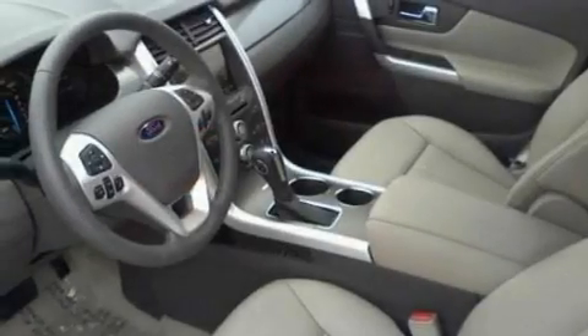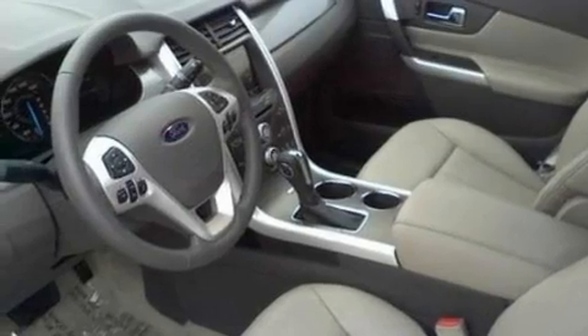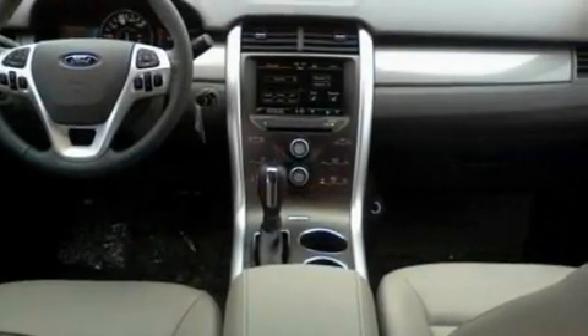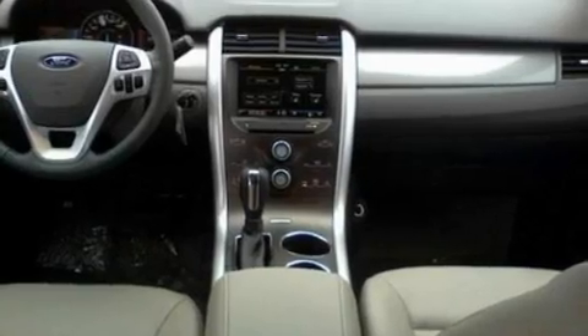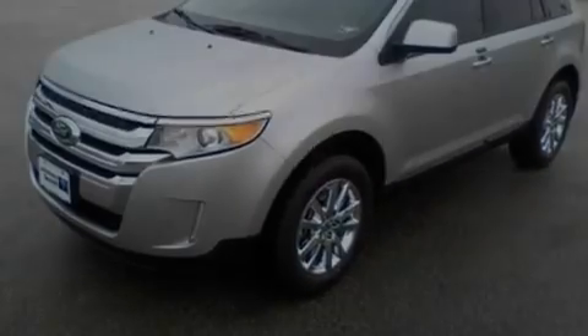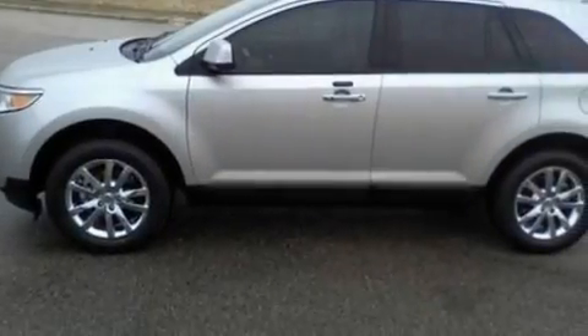Its top features include cruise control, an auto-dimming rearview mirror, parking distance sensors, a six-speaker audio system, leather and alloy steering wheel trim, a multi-link rear suspension, big 18-inch wheels, a low-tire pressure indicator, a keyless entry system and a rear spoiler.